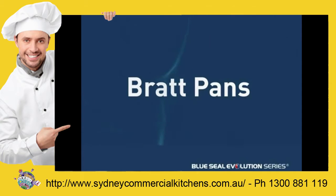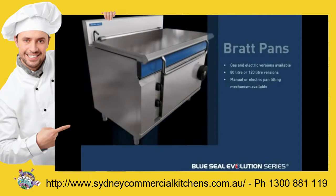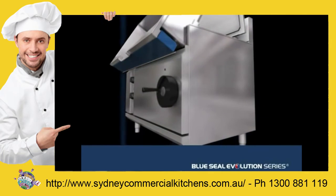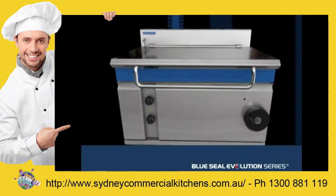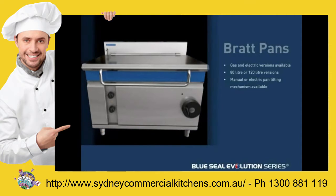Big on performance, the Evolution Series of tilting Bratt pans has been expanded to include 80 litre (900mm wide) and 120 litre (1200mm wide) options in gas or electric. Designed for convenient high-capacity batch cooking, all models offer manual or electric pan tilting for easy portion control.